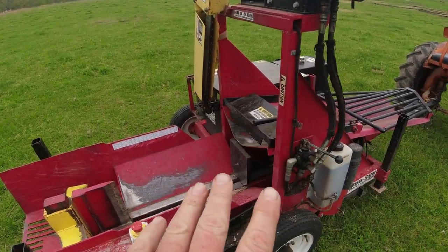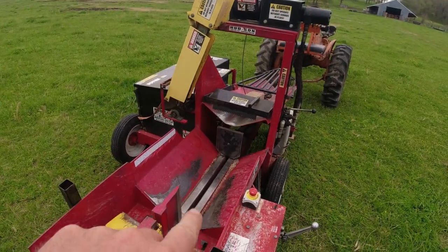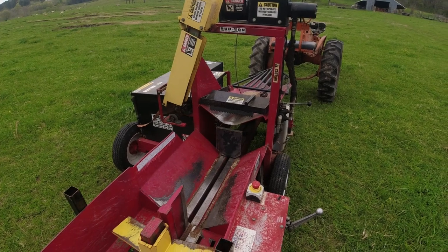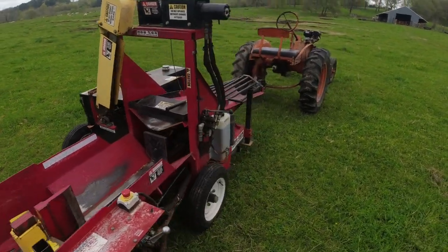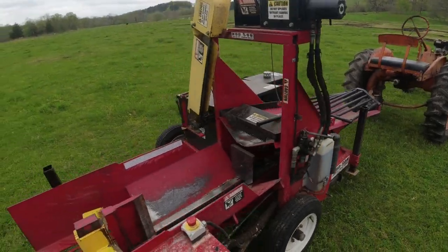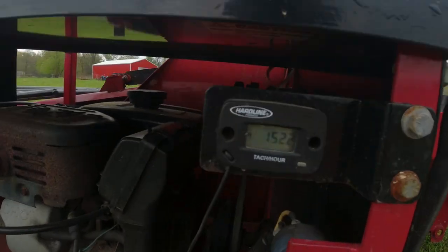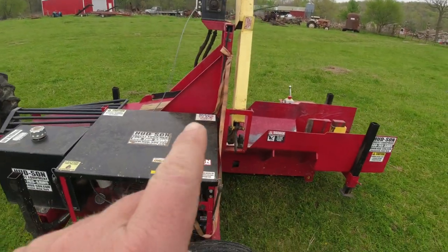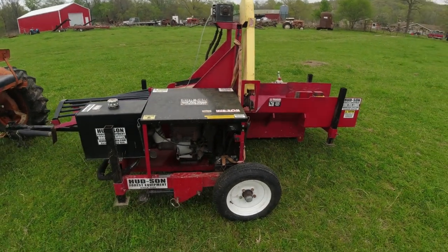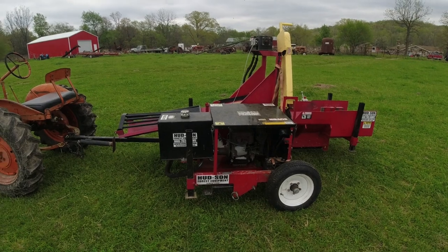I was actually in the process of gathering parts — had about 70 percent of them together — when I called a guy and lo and behold he had one of these. This is a used machine, but it's only got 152 actual hours on it. It's a very low-hour machine.